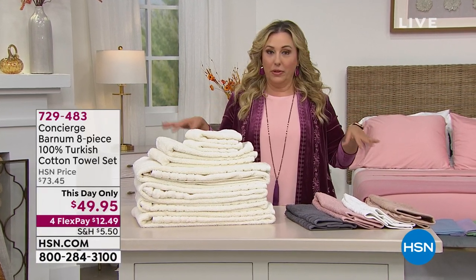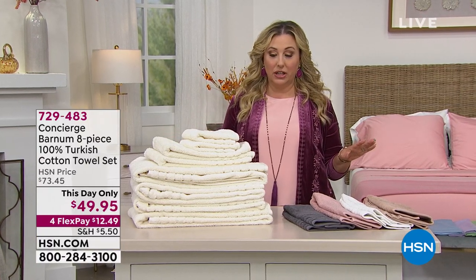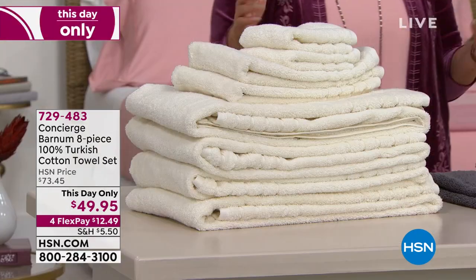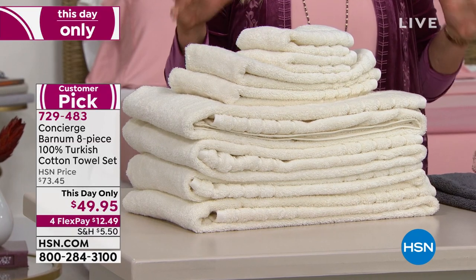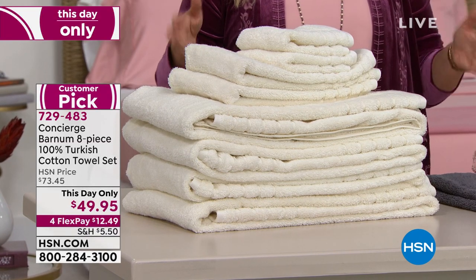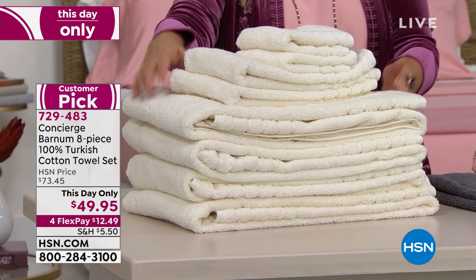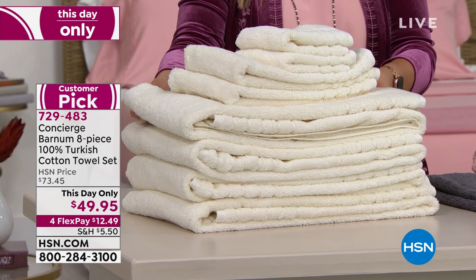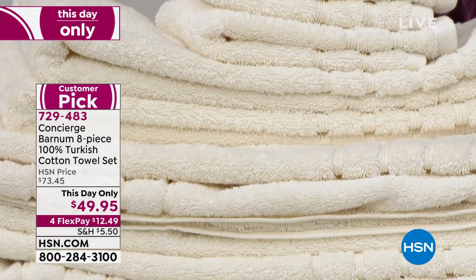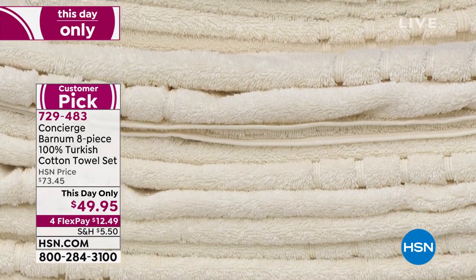We're going to start out with a bang because in my opinion, this is one of the best items I've ever presented from Concierge Collection. I personally think if you're spending money on your home and really want to elevate and spoil yourself, buy yourself a Turkish cotton bath towel. It might be $25 for one towel, but you're going to say this is the best thing I've ever done. But today we are doing 100% Turkish cotton towels — not $25 for one bath towel, but $49.95 for an 8-piece set.